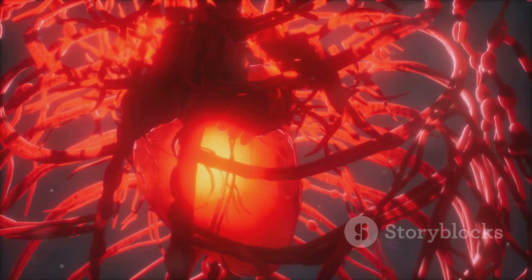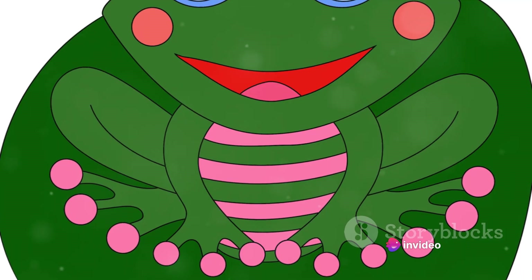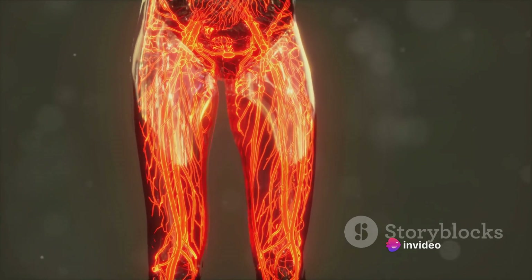Frogs possess a dual circulatory system, a unique blend of the fish and human circulatory systems. This system involves the heart, blood, and blood vessels,